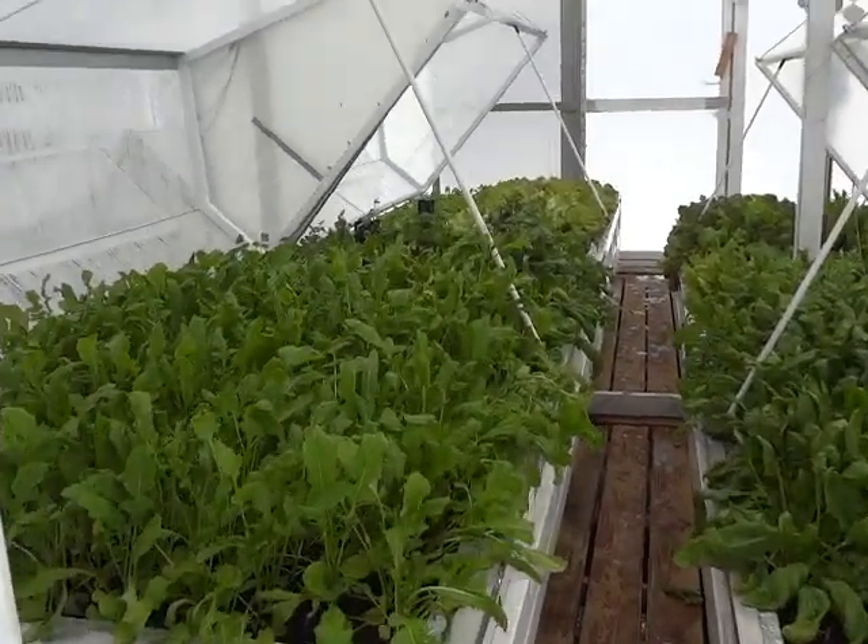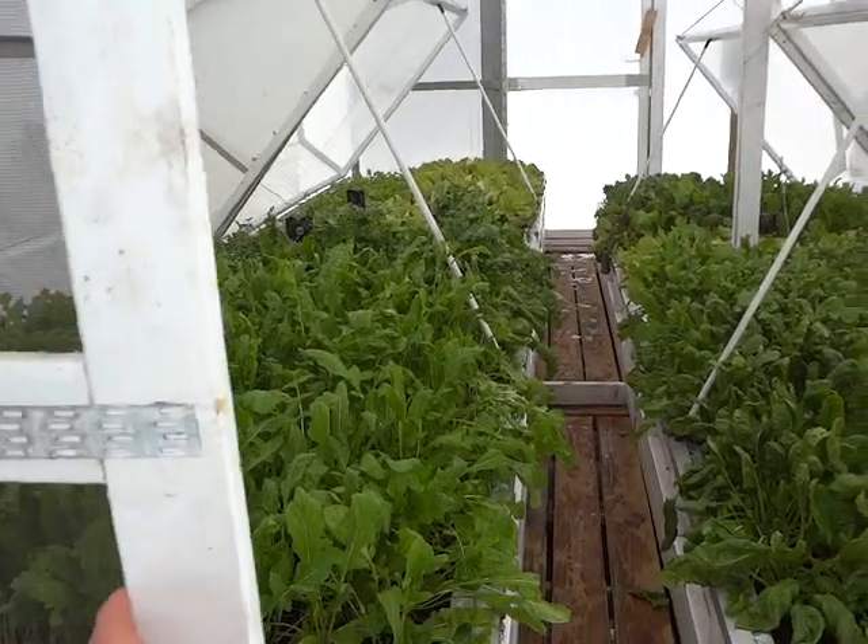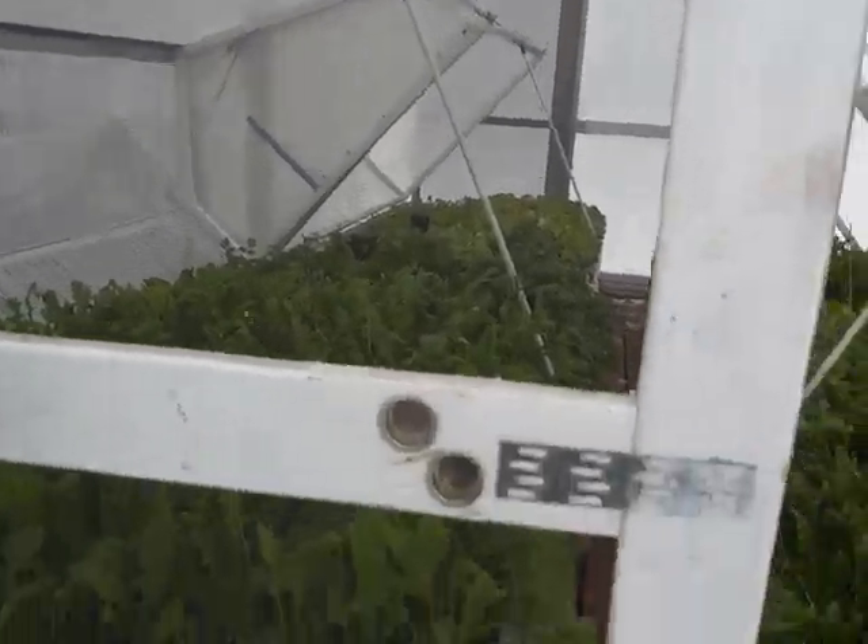It's got sliding screen doors. Have you seen that before on a greenhouse?